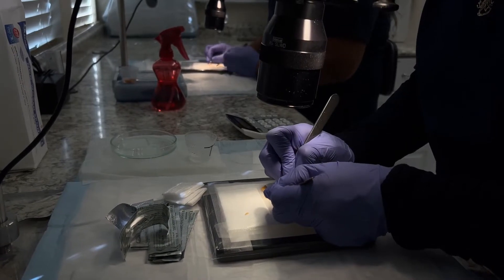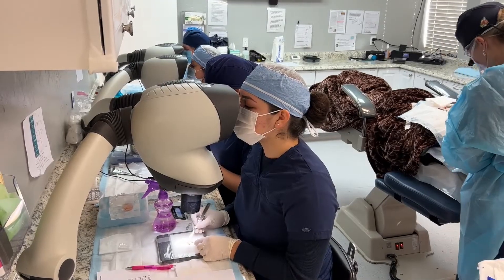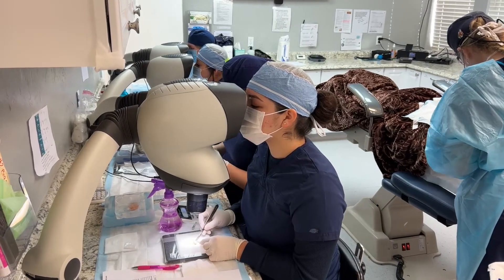For most patients, about 2,500 grafts is going to cover roughly half of their head — that can be the front half or the back half. I usually make the argument that framing your face is going to give you the most aesthetic benefit. If you fill in the crown, people can't really see that in pictures or in the rear-view mirror when you see yourself coming out of the shower, so it doesn't make as much of an aesthetic impact.